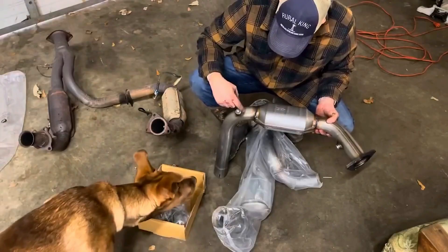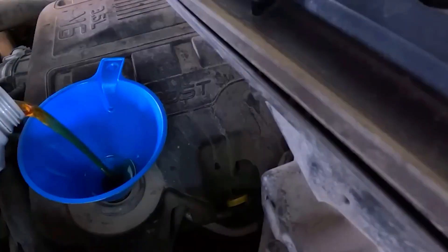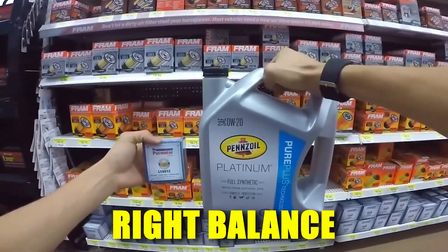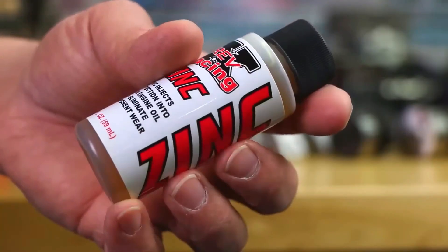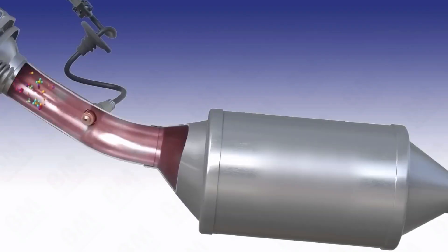That mistake cost him $1,200 in repairs that could have been completely avoided. Modern oils already contain the proper zinc balance for today's engines. Adding more zinc doesn't provide extra protection — it just creates expensive problems with emission control systems.